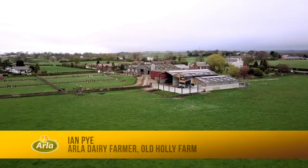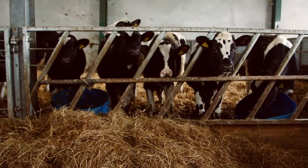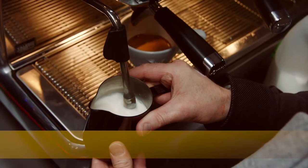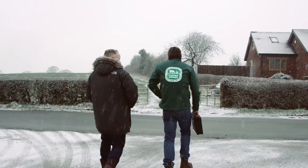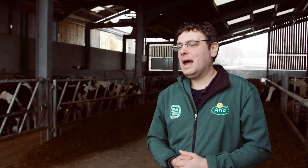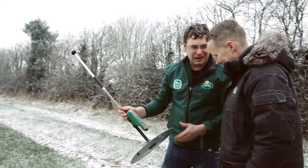I'm Ian Pye, I am the owner of Old Holly Farm and the farmer here. We're an organic dairy farm, we've got about 110 milking cows. My name's Paul Meiklejani, I've been working directly in coffee now for about 19 years — we roast high-end Arabica coffees. We're here today as part of UK Coffee Week, working in conjunction with Arla, just showing Paul where one of his key ingredients comes from, which is milk.